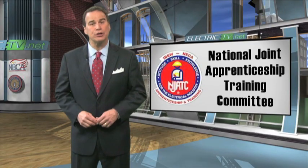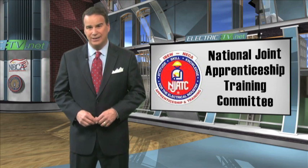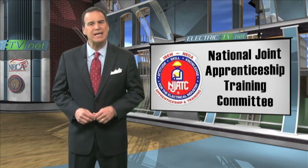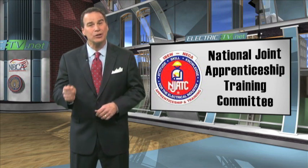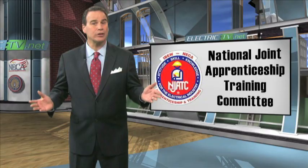The NECA IBEW team has a great partnership with the National Joint Apprenticeship Training Committee, its apprenticeship training arm. The NJATC is responsible for turning out the most highly trained, highly skilled apprentices in the entire electrical industry.